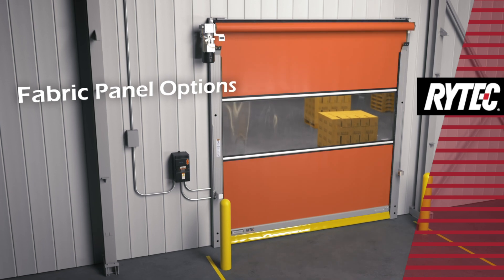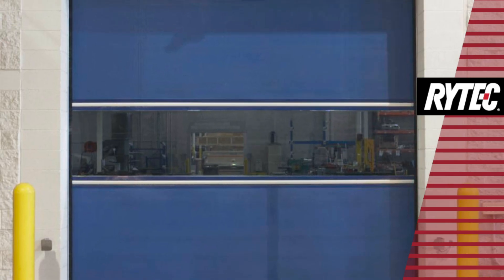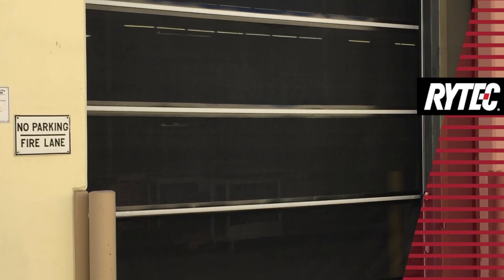Fabric panel options include vinyl, two-ply Rylon, three-ply Rylon, and even a USDA compliant fabric. A clear full-width vision panel offers visibility and light, and optional screen panels are available for ventilation and pest control.